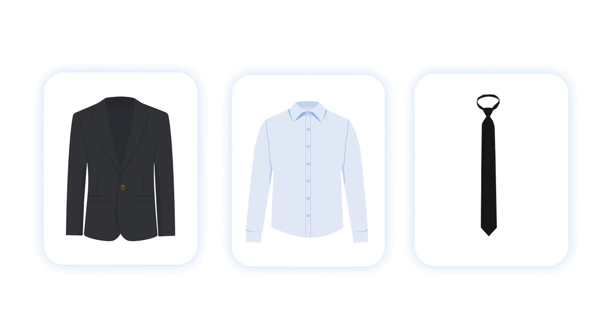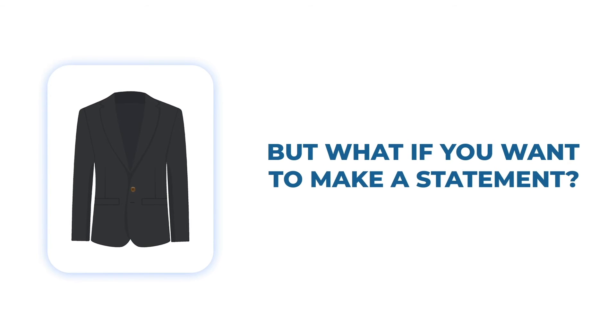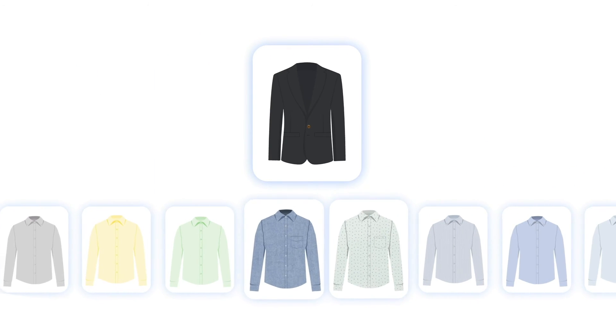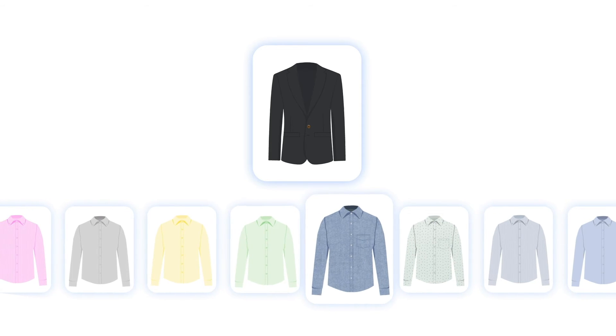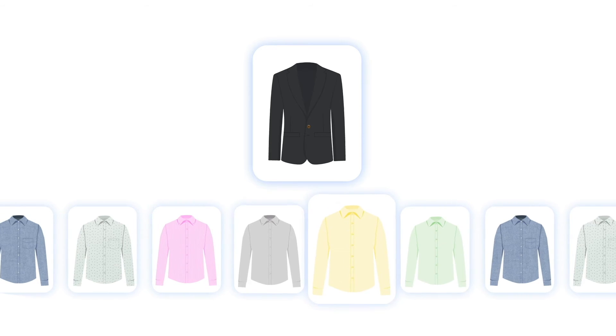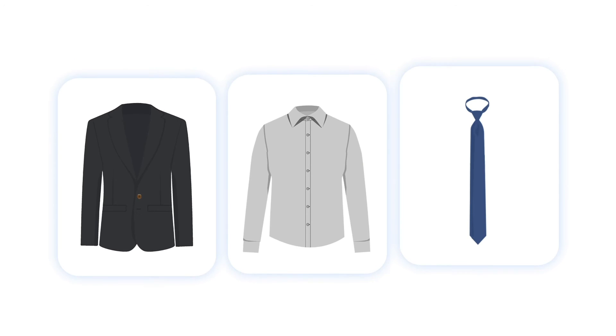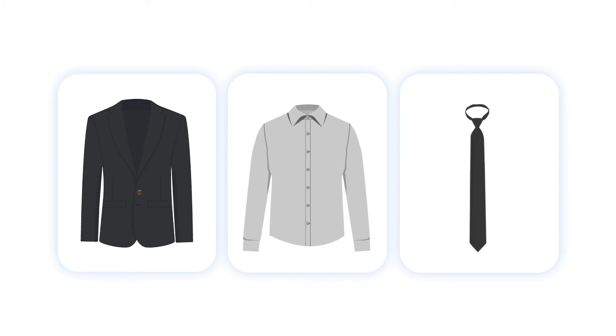Of course, adding a black tie is always an option. But if you want to make a statement, a bold contrasting shirt can significantly enhance your overall look. Try a light green, yellow, or grey shirt with your black suit for a pop of color. Then pair it with a navy or black tie to balance out the ensemble.